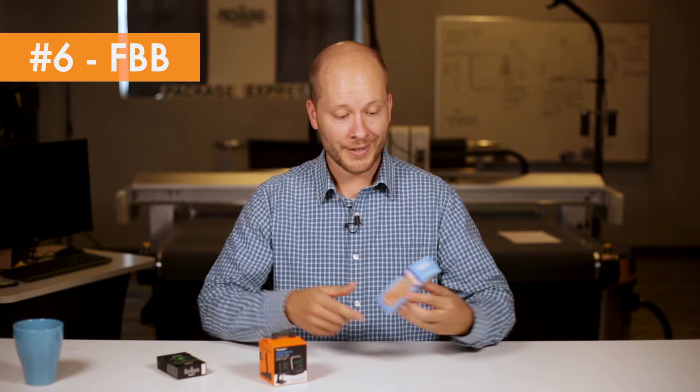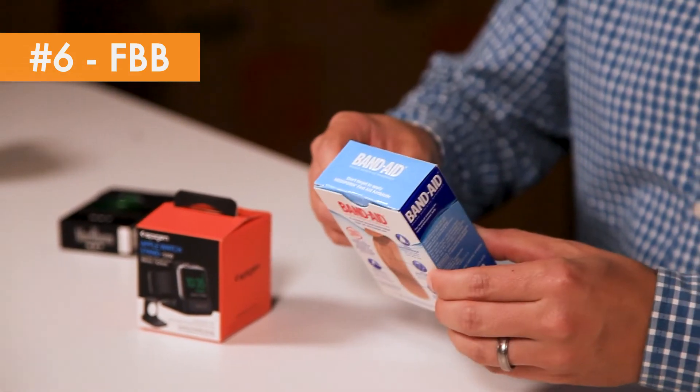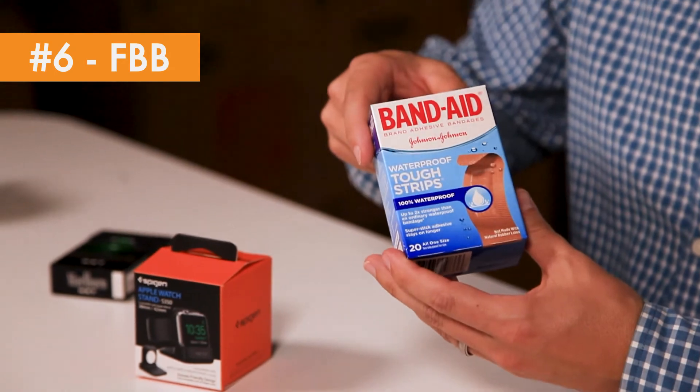FBB also makes a lot of sense if you're going to be opening and closing packaging frequently, and it can take a lot of premium enhancements. You can see the gloss on here — there's a nice emboss on this Band-Aid. It's engineered to be a great carton.